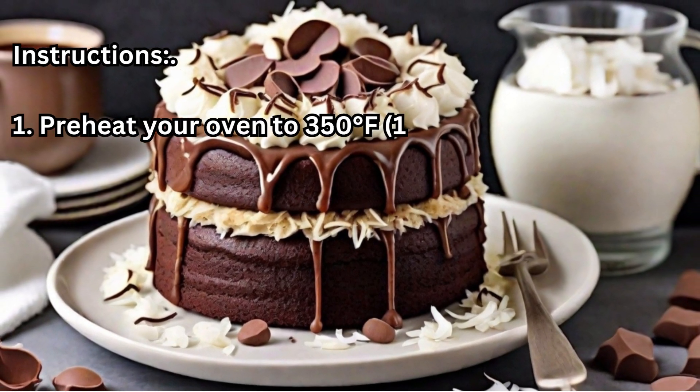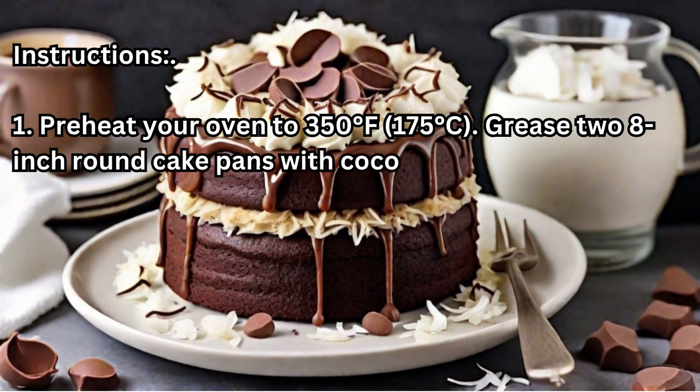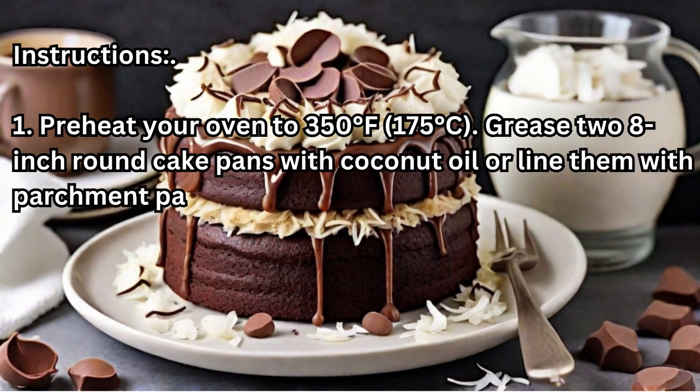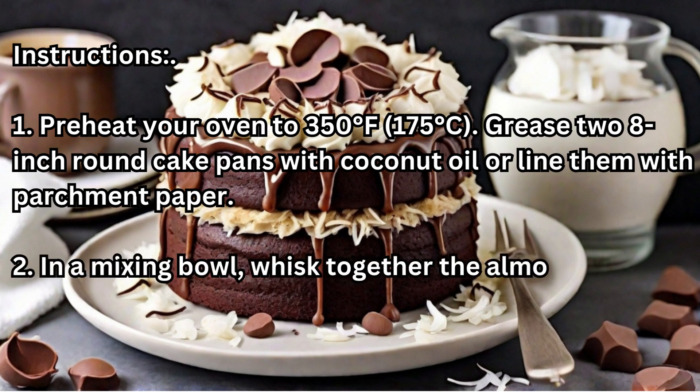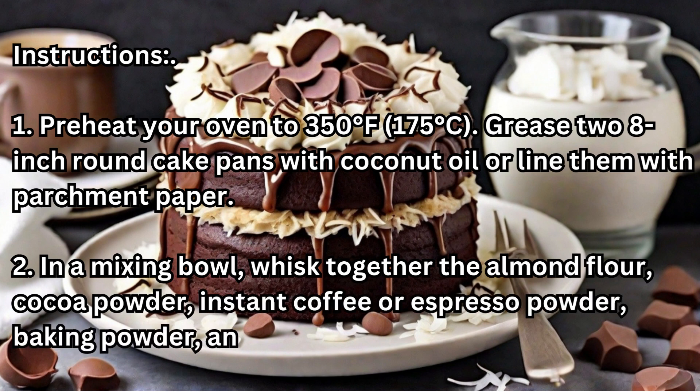Preheat your oven to 350°F (175°C). Grease two 8-inch round cake pans with coconut oil or line them with parchment paper. In a mixing bowl, whisk together the almond flour, cocoa powder, instant coffee or espresso powder, baking powder, and salt until well combined.